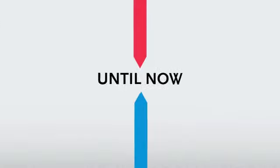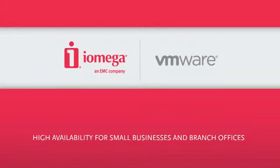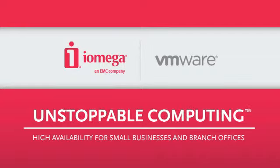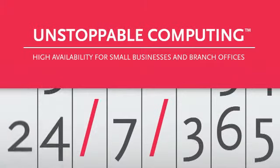Until now. iAmiga and VMware have joined forces to create a new kind of high-availability solution that's designed specifically for small businesses and branch offices. It's called Unstoppable Computing. It's surprisingly easy and affordable, and it's ready to bring new levels of availability and flexibility to your business.